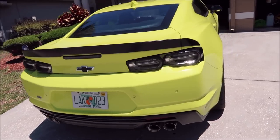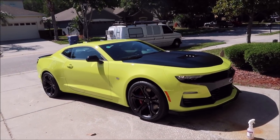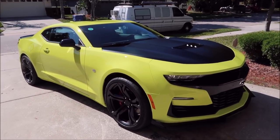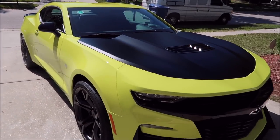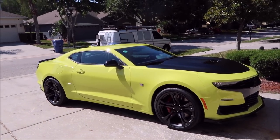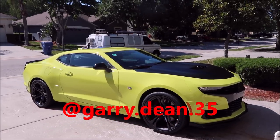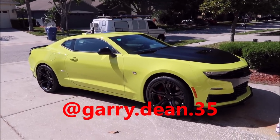I installed those and I'm about to detail it up. Thanks for watching — this paint color is called Shock. If you have questions, leave them in the comments below. Check out my group on Facebook and find me on Instagram at gary.dean.35 — that's G-A-R-R-Y dot D-E-A-N dot 35. Check out detailjuice.com for all your detailing product needs.